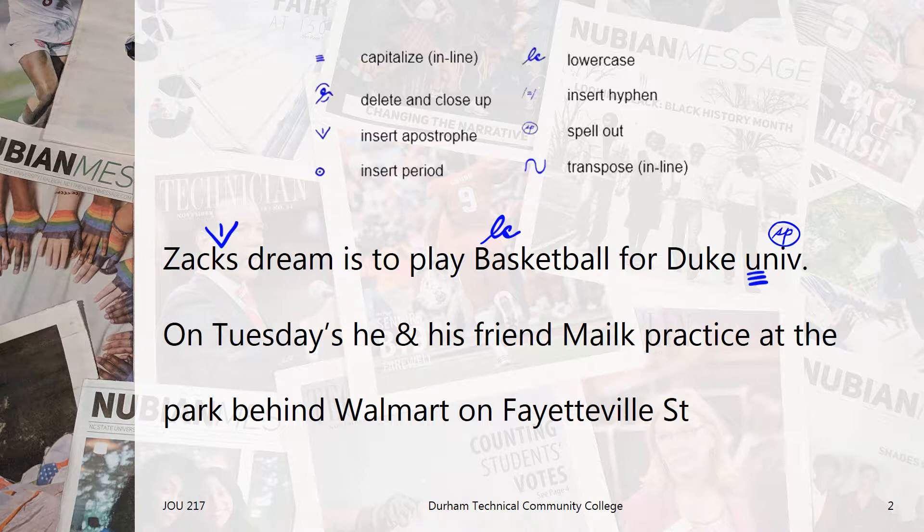Notice how things can get crowded quickly? That's why it's important to submit all your stories in double space, so there is plenty of room to include editing marks. Now that the first sentence looks right, we'll move on to the second.